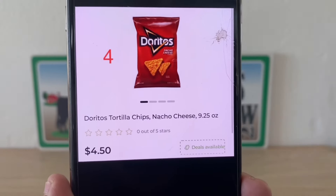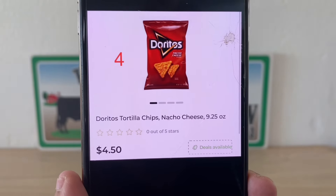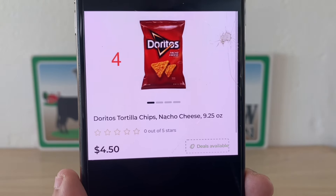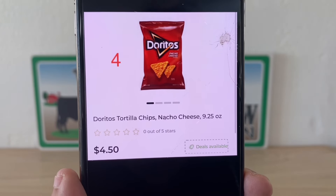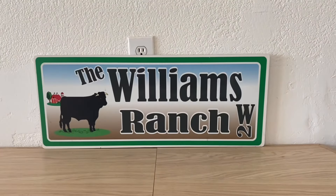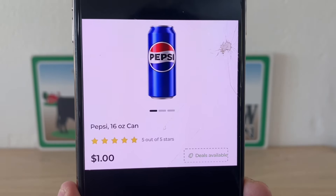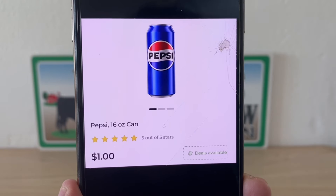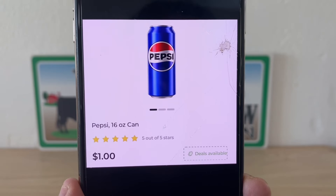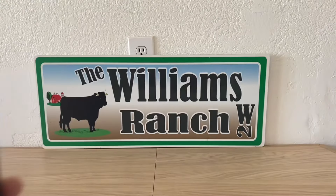We're also going to be picking up four bags of Doritos Nacho Cheese. These retail at $4.50 but this week they are buy two get two free, so let's grab four bags. We are also going to be picking up one Pepsi 16-ounce can for $1.00. You can find these in the refrigerator section — if it's not Pepsi you want, maybe a Mountain Dew at $1.00 will work as well. But for this deal I am going to be picking up one Pepsi 16-ounce can at $1.00.